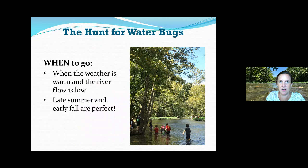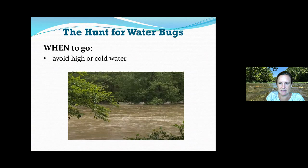So when's a good time to go? August is perfect. You want warm weather and low river flow. You want to avoid going when the river looks flooded and muddy, like this image of the Big Darby Creek State and National Scenic River when it's flooded — you can see how muddy it is. When it's very muddy, that's a sign it's rained a lot and the water is up; it's not a good time to go. You also want to avoid cold water — if you fall in when the river is high, that can be dangerous.